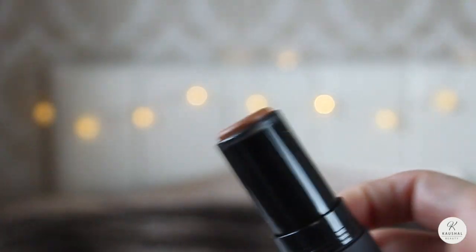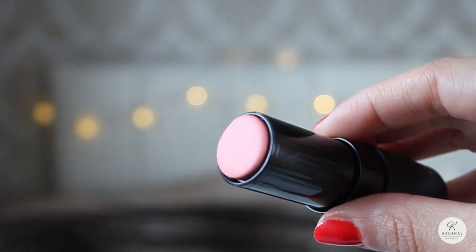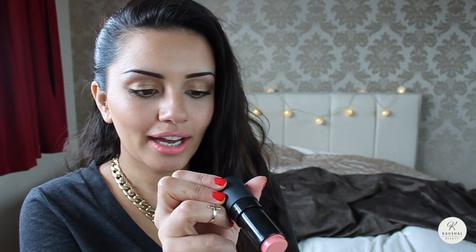Next up is a new launch — the NARS Matte Multiples. I've got them in two colors: a contour shade which is the darkest brown available, in the shade Vien Tien, and a really nice baby doll pink shade called Anguila. All the information will be in the description box. I've absolutely been loving these. The pink one I've actually got on my cheeks right now — it's such a gorgeous, natural-looking everyday blush. You can also use these on your lips, which I'm really looking forward to trying.